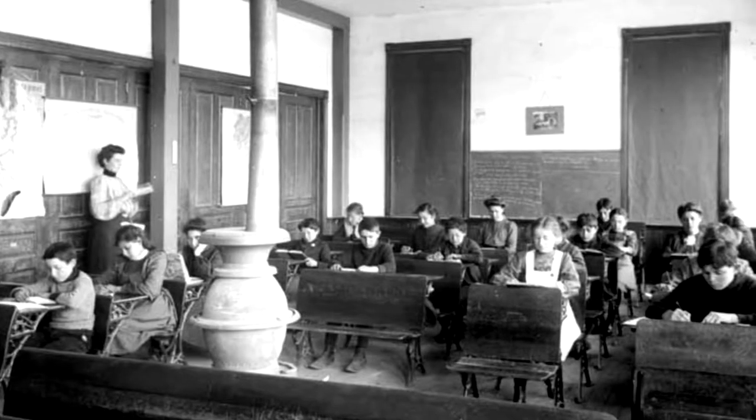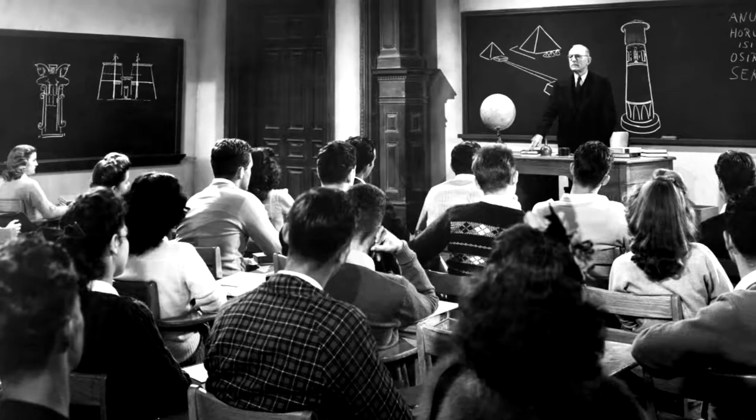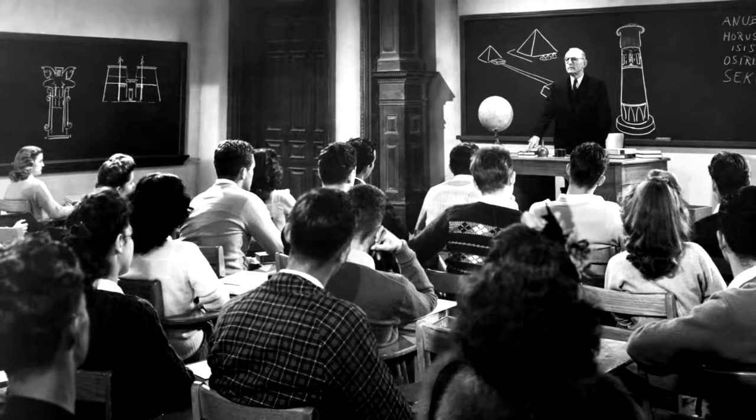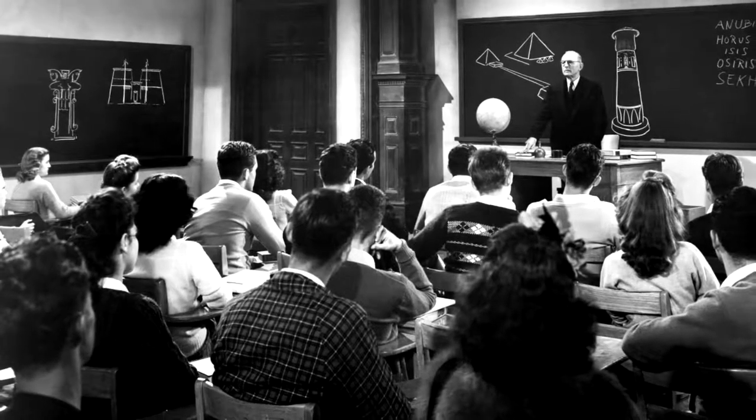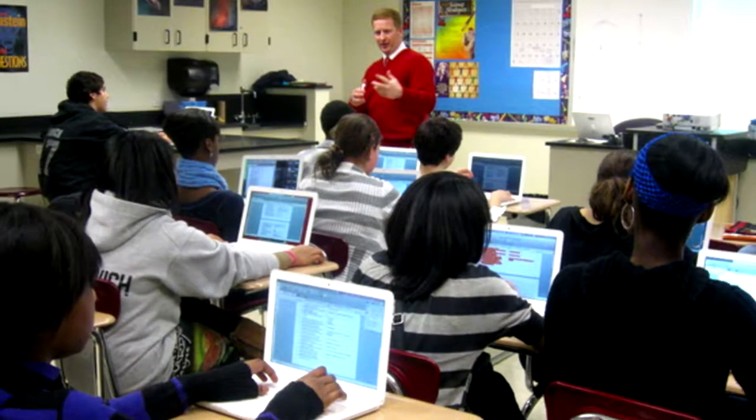The model for American education was invented about 125 years ago. Students would sit in a classroom, passively receiving a lecture, the bell would ring. They would pass to the next classroom, passively listen to the next topic, and so forth throughout the day.